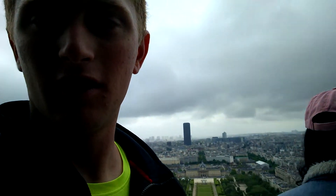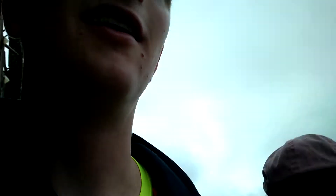This is crazy — I'm at the Eiffel Tower. That's a really cool view. I'm going to walk around this corner so we have all the different angles of the Eiffel Tower.